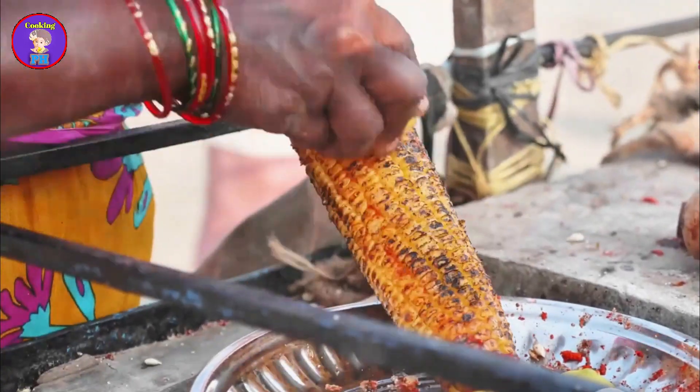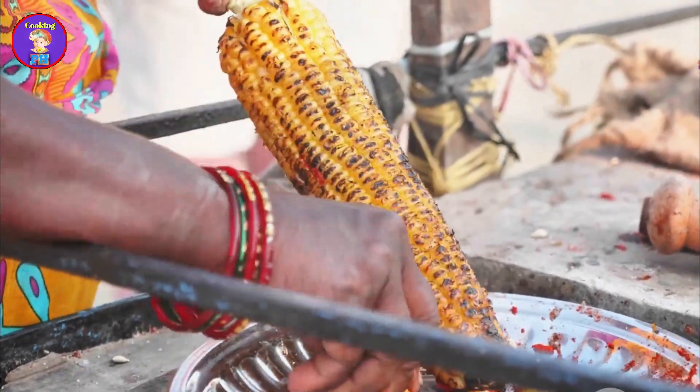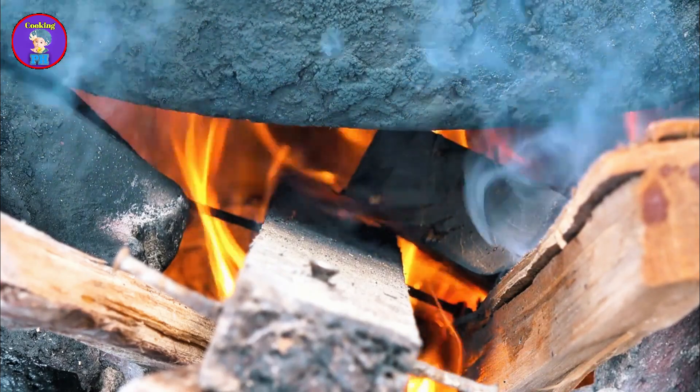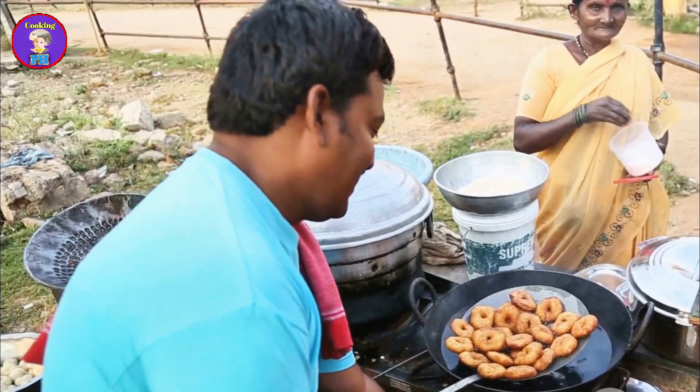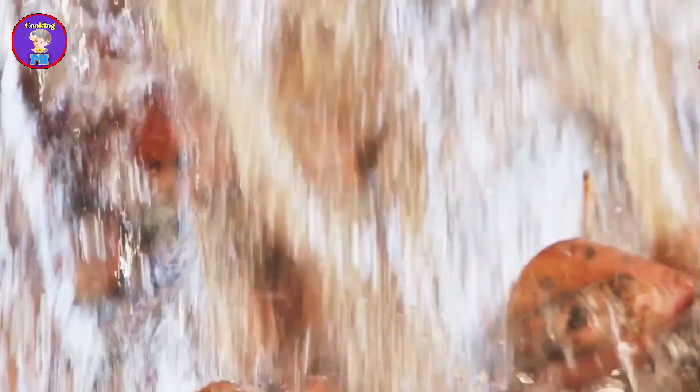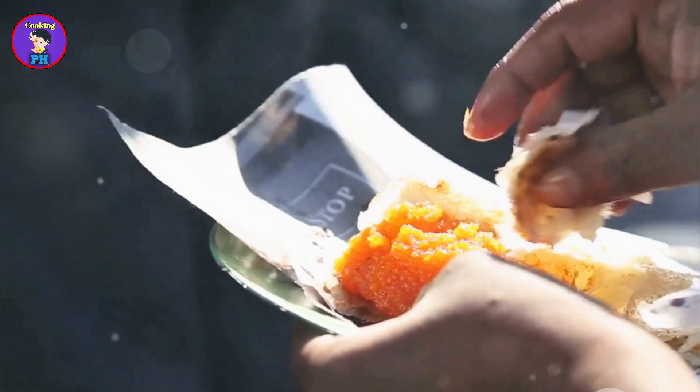Fuchka is undoubtedly the king of street food in Bangladesh. The base of fuchka is a small round puri that is fried until crispy. These puris are then filled with a mixture of mashed potatoes, chickpeas, and various spices. The final touch is a generous splash of tamarind water, adding a tangy and slightly sweet flavor.